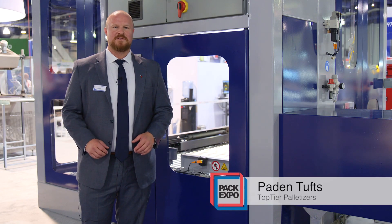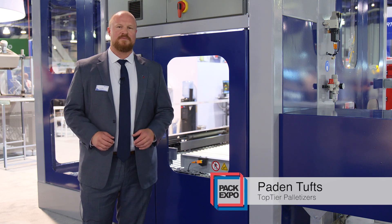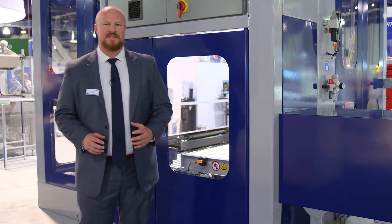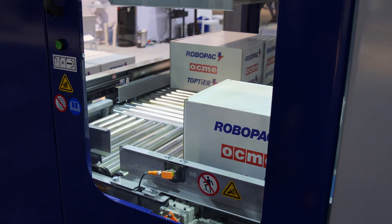Hi, Peyton Tufts with Top Tier Palletizers. This year in Vegas we're showcasing our compact pick-and-place palletizer. The pick-and-place palletizer is an excellent complement to our existing comprehensive end-of-line palletizing solutions.